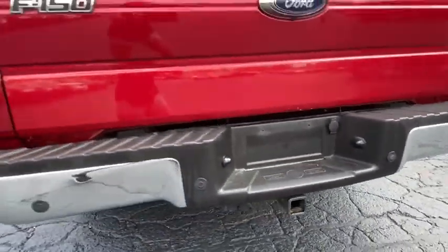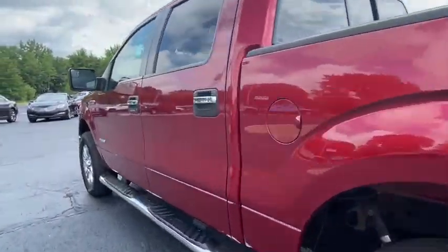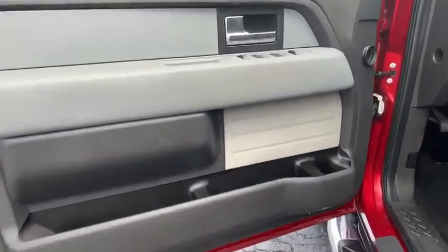Here are some of this vehicle's great options: traction control, dual airbags, power steering, four-wheel disc brakes, power windows, electronic stability control, security system, overhead console, tachometer.